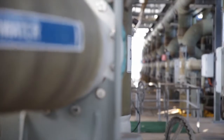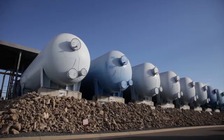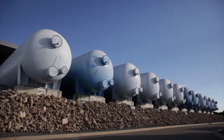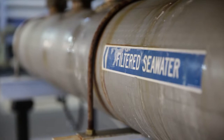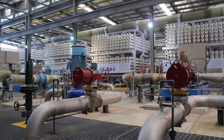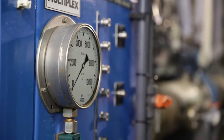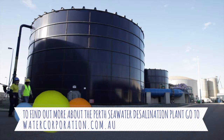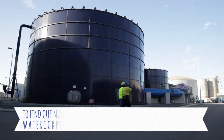The Perth seawater desalination plant was completed in late 2006. It produces 45 billion litres of fresh drinking water a year, which is around 17% of Perth's water supply. Daily production is around 150 million litres. What's even more incredible is that there's another desalination plant to the south of here that is capable of producing double this amount.